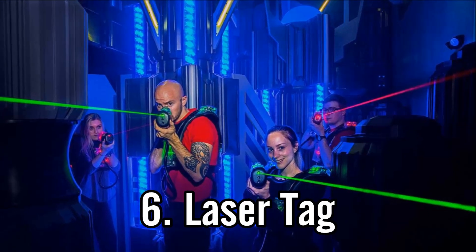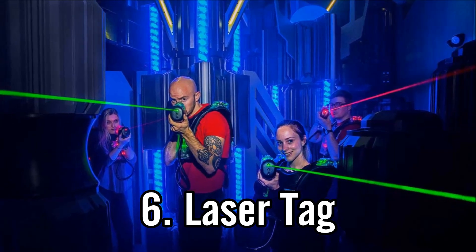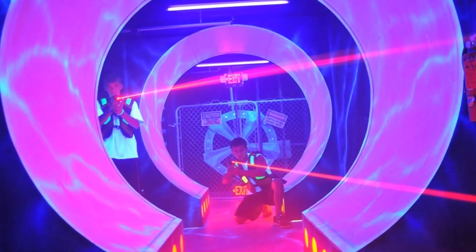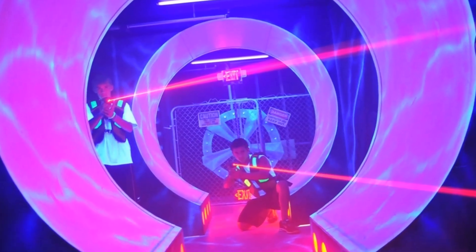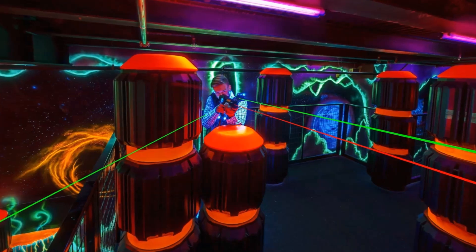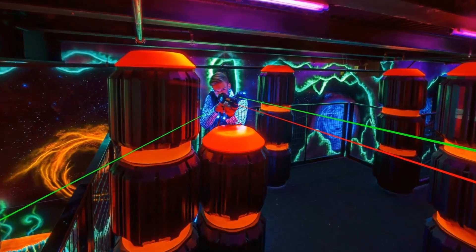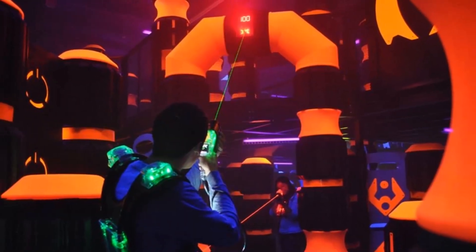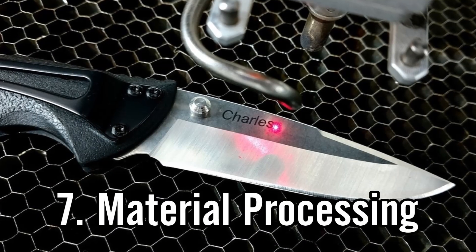Use number six is laser tag. It's pretty simple — it involves using lasers to shoot at targets on your opponents. They'll typically be wearing a vest with targets on the shoulders, back, and chest. If you hit those targets, the opponent is disabled for a couple of seconds and you earn a point or two.